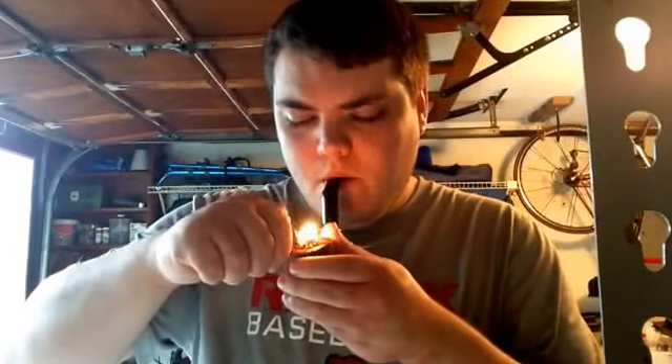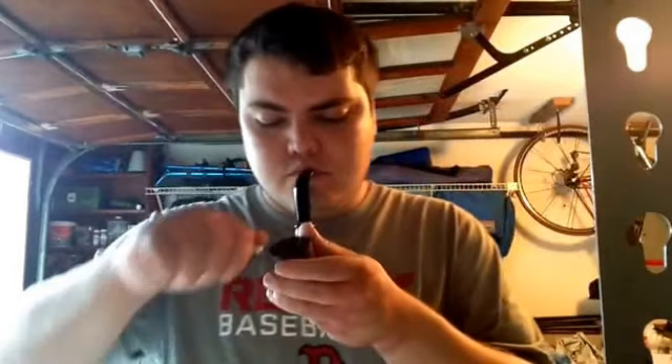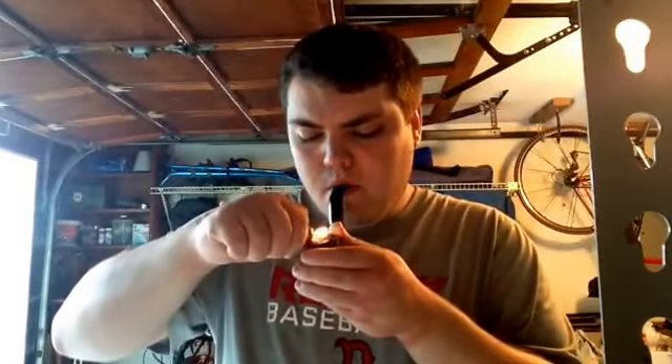I'm going to use my lighter to tamp. That was the false light, and one or two more lights should do it. Initially, very different — very smoky. Very different than the English Luxury even though it has the identical same tobaccos.